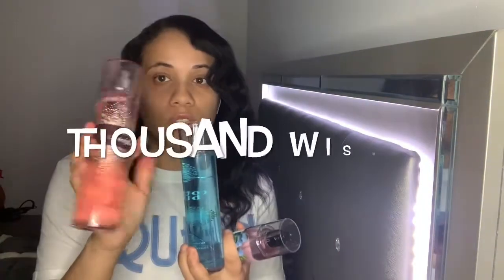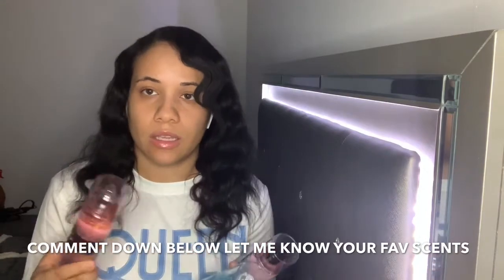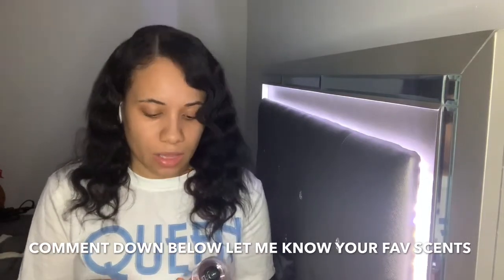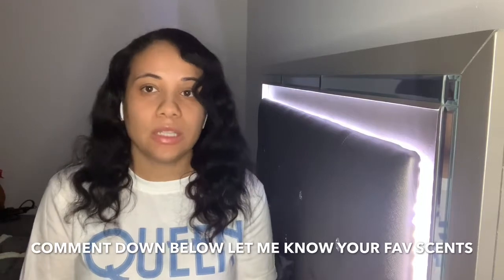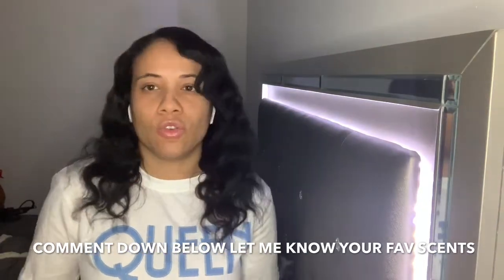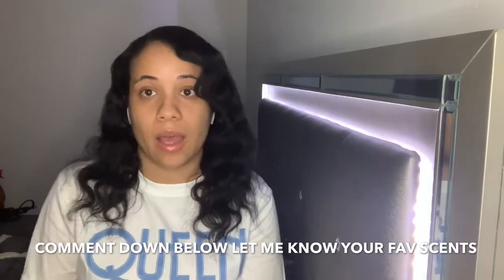If I had to rank these, I'd go: Thousand Wishes first, then Cactus Blossom, and then Cotton Blossom. Let me know down below what your favorite Bath and Body Works scents are — I like floral and clean scents, so recommend something in that realm because I'm looking to get more soon. I got these buy two get one free, which is a great deal. I don't get the shower gels or lotions because I have sensitive skin and allergies — Dove is my go-to for soap. That's everything I got, so I'll see you guys in my next video!